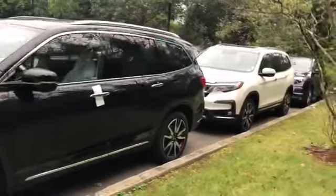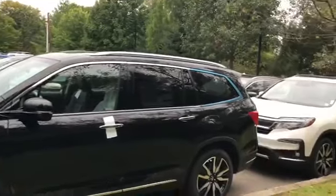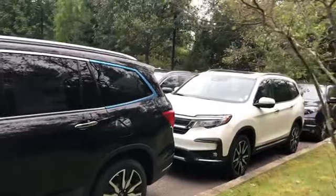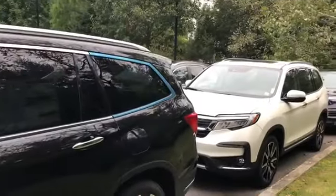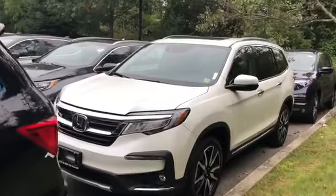We currently do not have a 2019 LX to show you, but I can show you the exterior of this vehicle with minor differences — things like sunroofs and roof rails will not be included on the LX model, but the exterior body does stay the same.